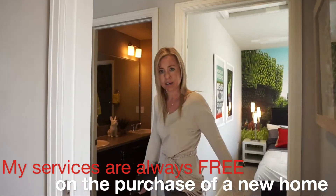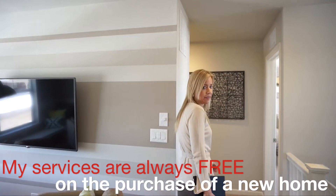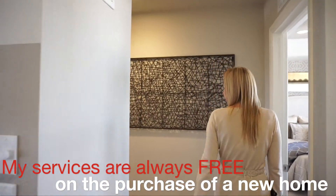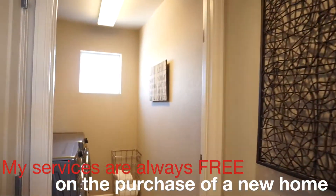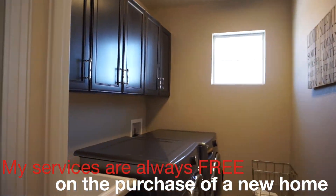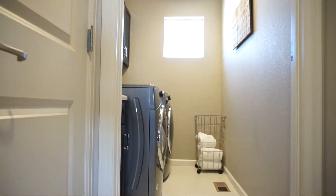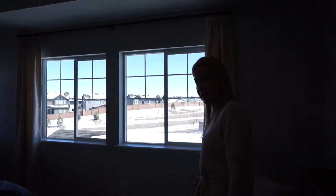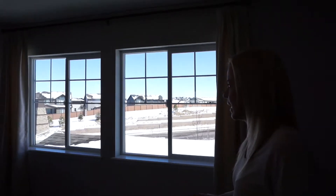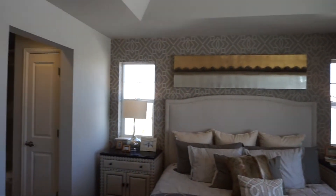Walking back across the hallway, I do want to point out we have our laundry up here — it's always nice to have a second-floor laundry room so we're not carrying our clothes up and down the stairs. There's also a linen closet right there. And into our master bedroom — good size, and as you can see, lots and lots of windows in here. It feels very light and bright.